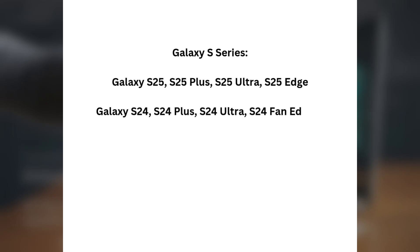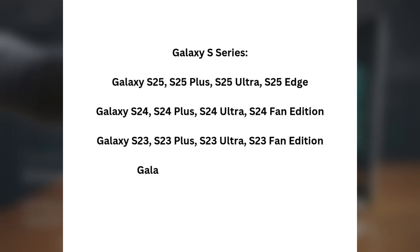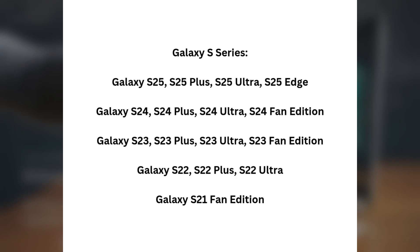Galaxy S Series: Galaxy S25, S25+, S25 Ultra, S25 Edge, Galaxy S24, S24+, S24 Ultra, S24 Fan Edition, Galaxy S23, S23+, S23 Ultra, S23 Fan Edition, Galaxy S22, S22+, S22 Ultra, and Galaxy S21 Fan Edition.